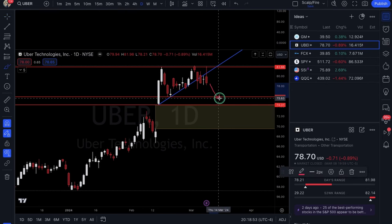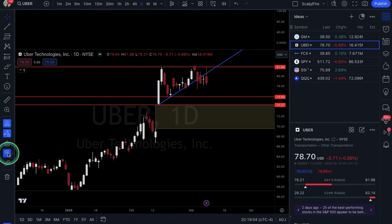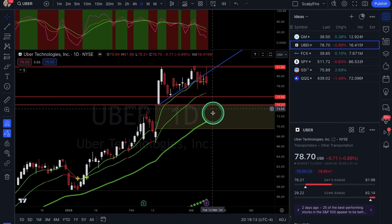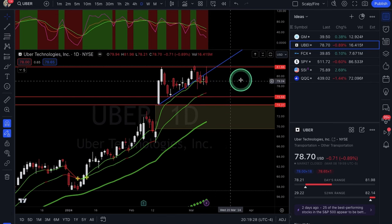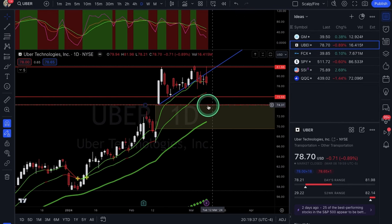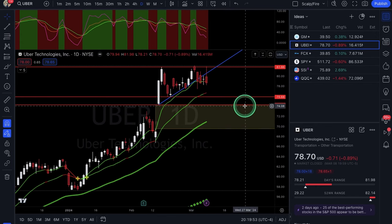Price targets are $75.88 and $74.31 — two potential support areas to be careful of if it pulls back into those. We're still holding that 9 and 21 EMA combo with just a brief close under the 9 but not under the 21 yet. It would probably need a break under the 21 to really confirm a trend break, so be a little conservative with your price targets for now. For Uber, looking at puts — probably April monthlies, minimum 30-plus days. I'd stick to 30-plus days for any fresh position.